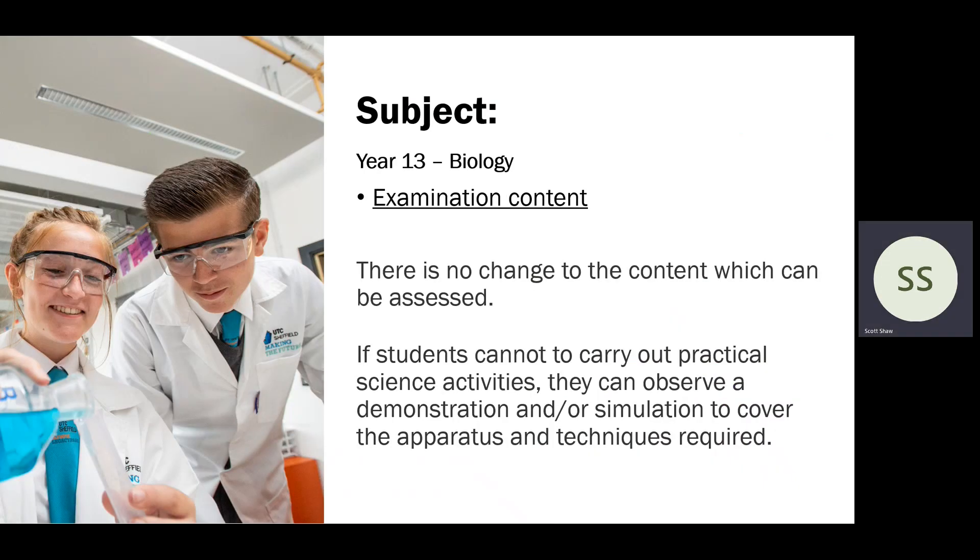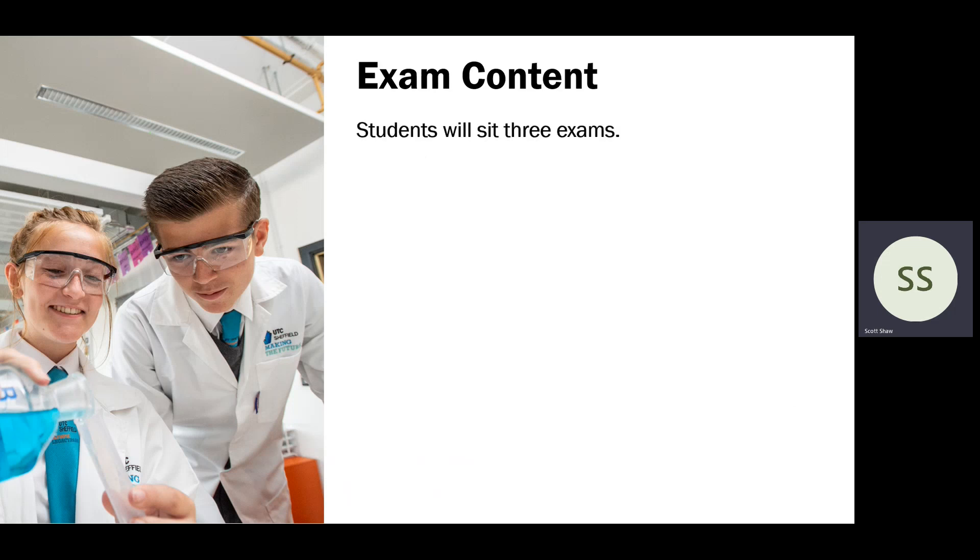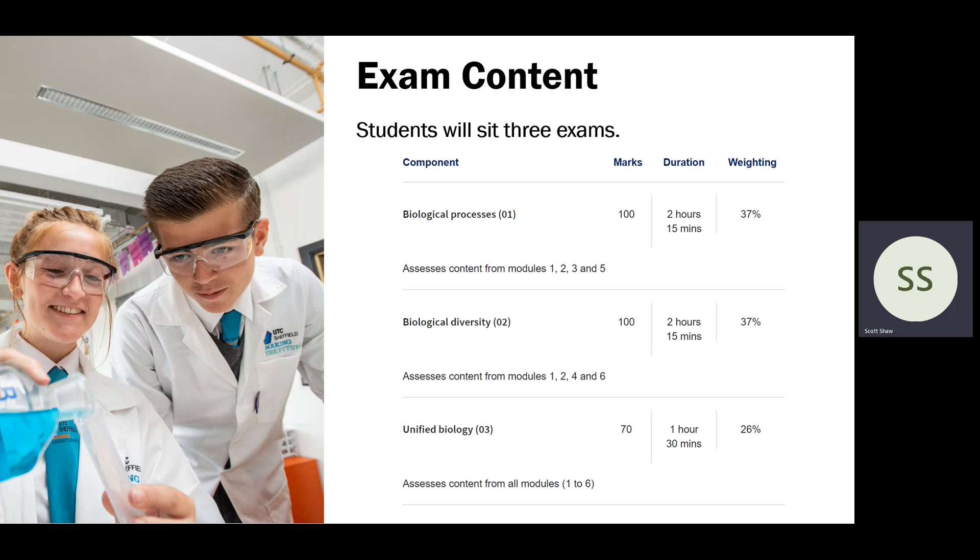Moving on to Year 13 biology: Mr Sleaf, who heads this course, has also confirmed there will be no change to the content, similar to the GCSE — so anything from prior to COVID could be tested. Students will sit three exams for their A level, split into three papers. Biological Processes and Biological Diversity are each out of 100 marks and two hours 15 minutes each, and both test material from Year 12 and Year 13 content.